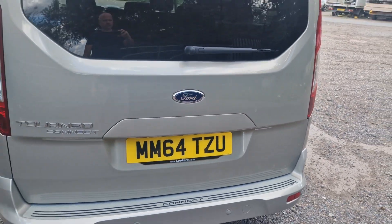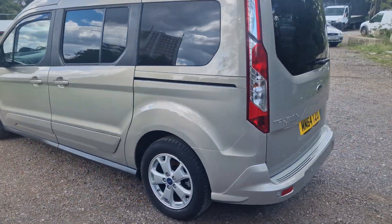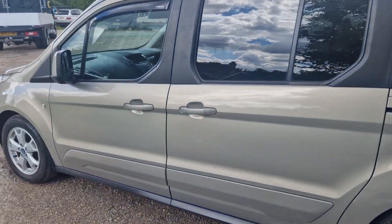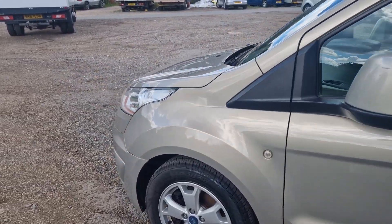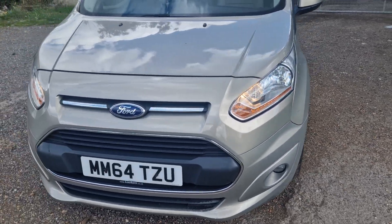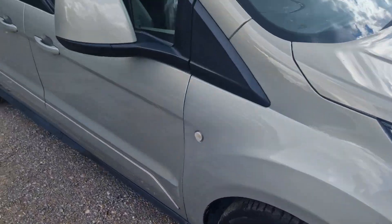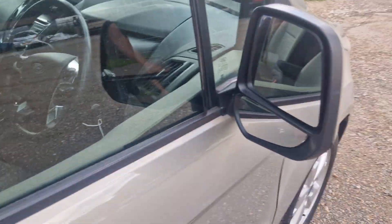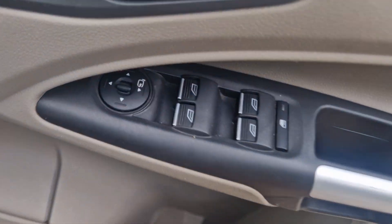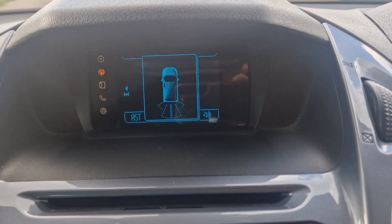Alright, let's go inside now to show you the spec. So power fold mirrors there, auto lights, it's got voice commands. There's parking sensors there.